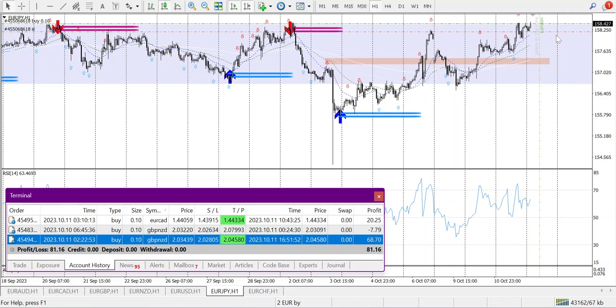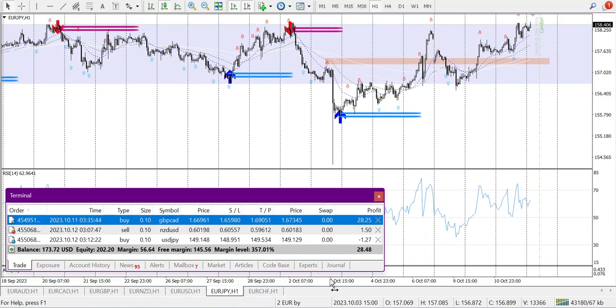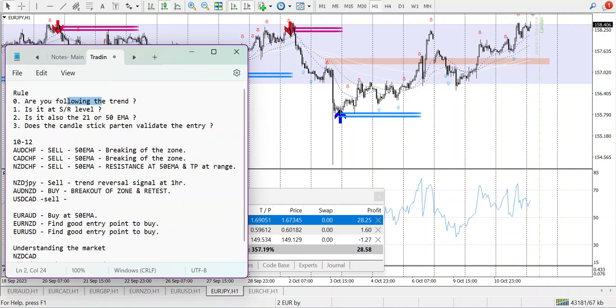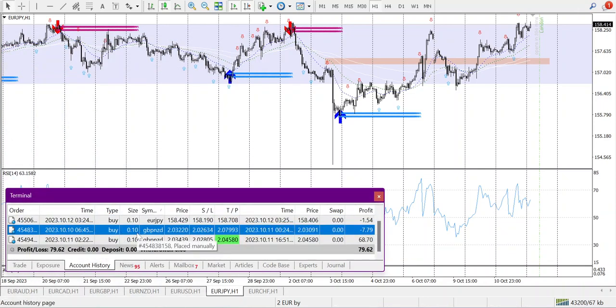I entered late — that's my mistake. I should have entered earlier. Should I exit right now? I'm exiting. My rules say: follow the trend — yes; support/resistance level — yes; but is it at the 21 or 50 EMA? No, it is not. So I will not take this trade. That's a currency pattern related entry issue. My first loss of the day is one and a half dollars.